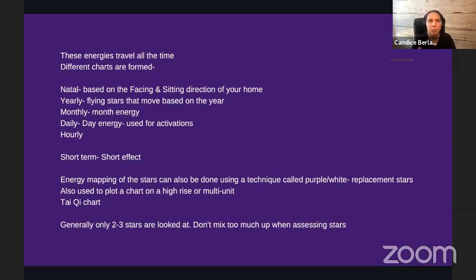Yearly flying stars move after around February 6th and visit an area for the year. Monthly flying stars move based on the solar calendar, around the 6th or 7th of each month — anywhere from the 4th to the 7th — so they don't change on the first. Daily energy changes every day, and hourly stars are only used for short-term activations.